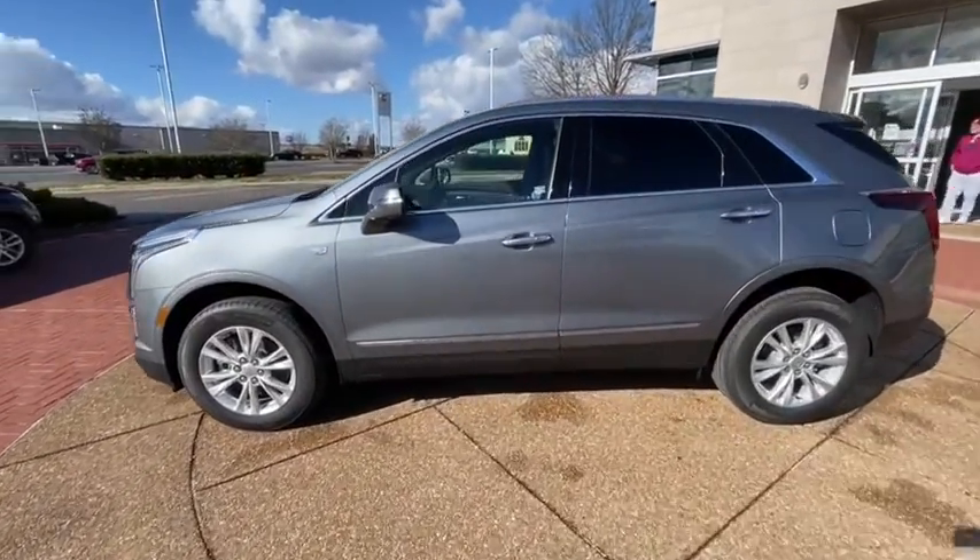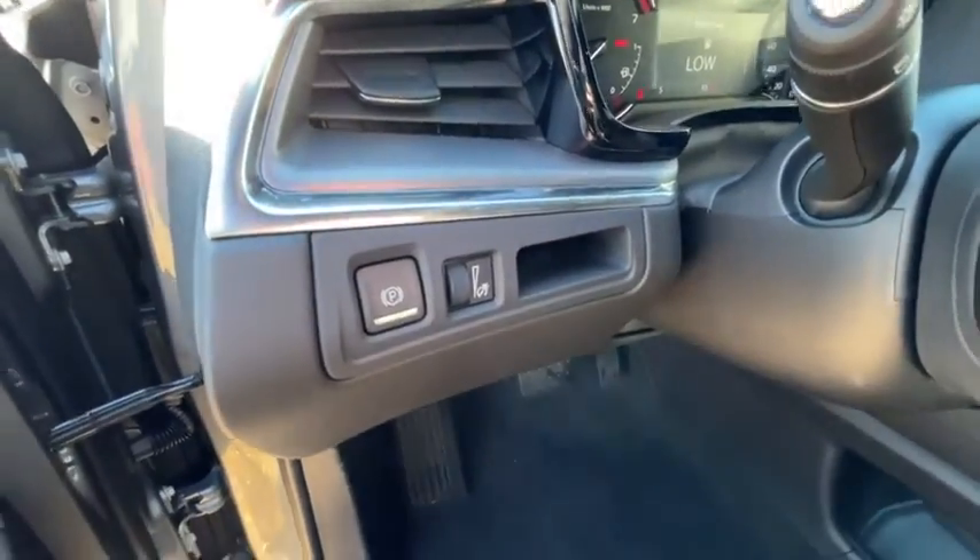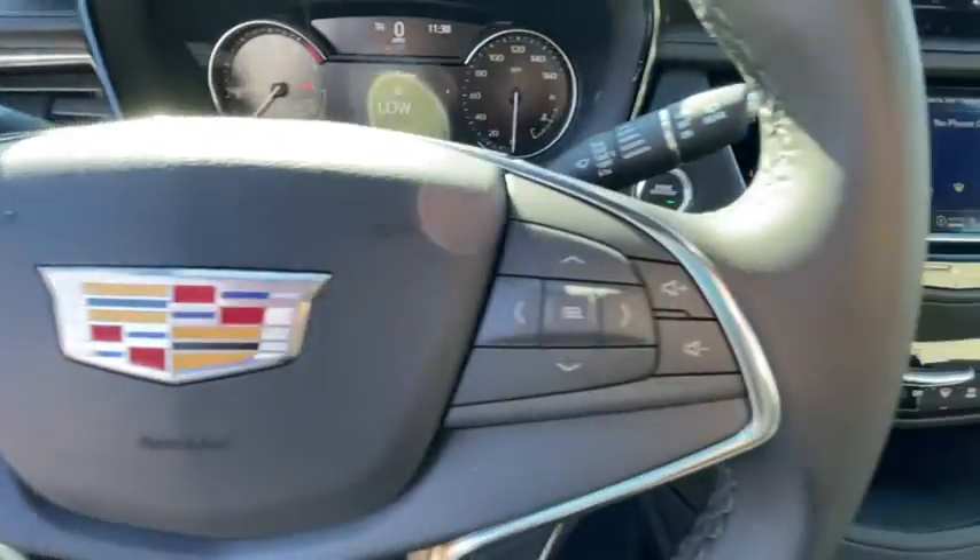Backup camera, heated seat, lane departure warning, traction control, power liftgate, remote engine start, power passenger seat, anti-lock braking system, power driver's seat.